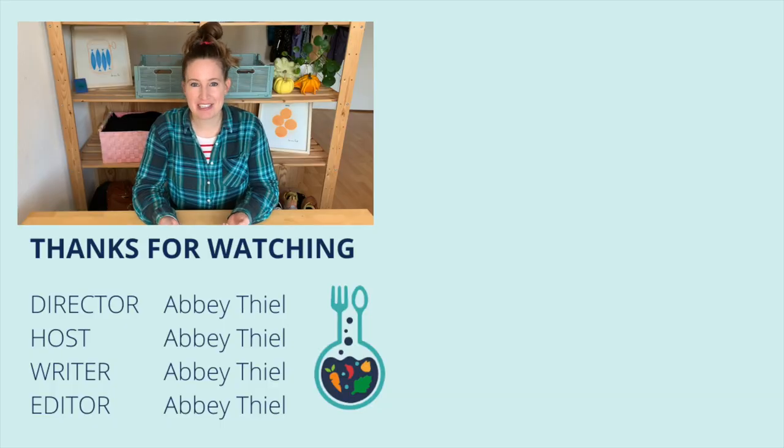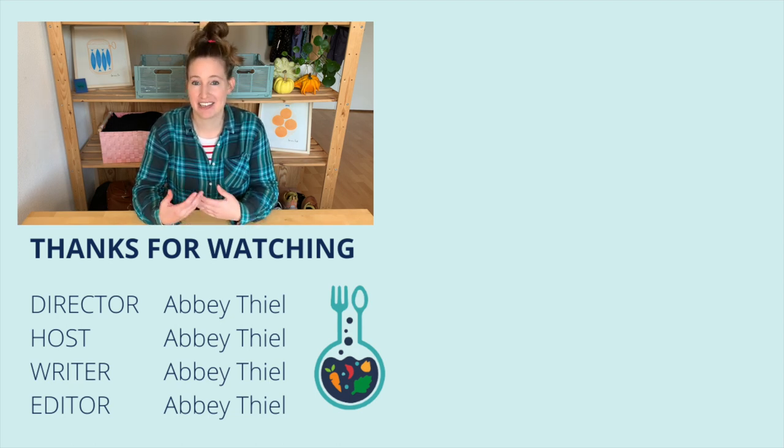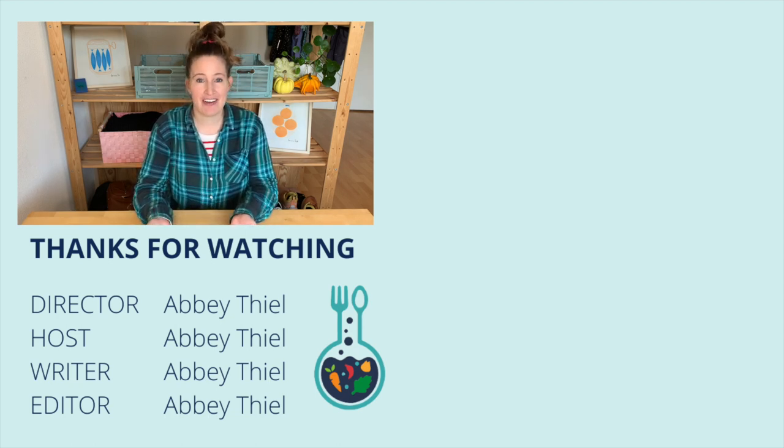Let me know in the comments if you liked this type of video — a little peek at my life in the Netherlands. And of course, if you have any questions, you can leave them in the comments. Bye.